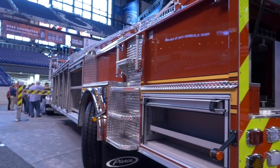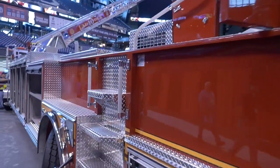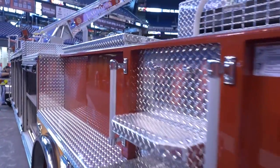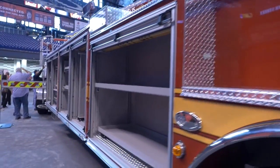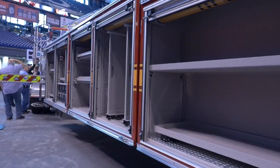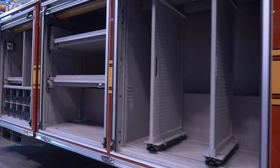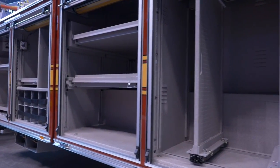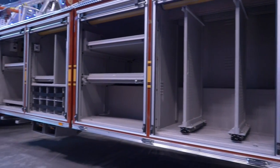We have hatched compartments on the top to utilize space that previously wasn't being used. There's a cross-body box for Stokes baskets, pull-out trays, and extra air bottle storage.